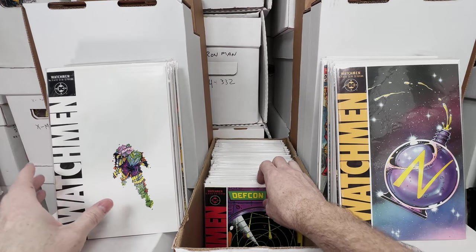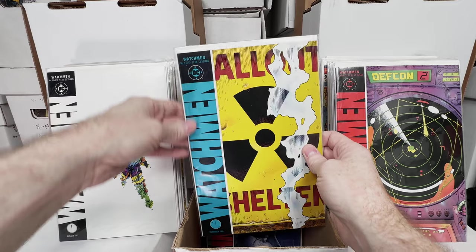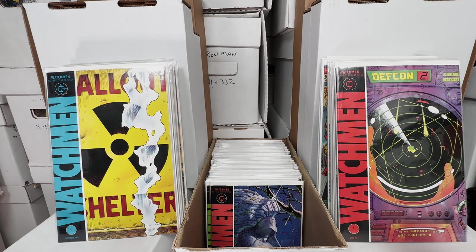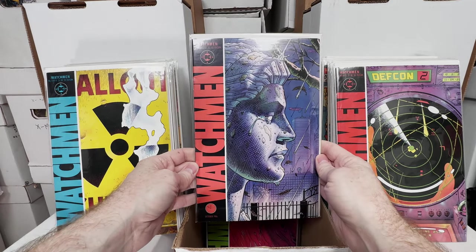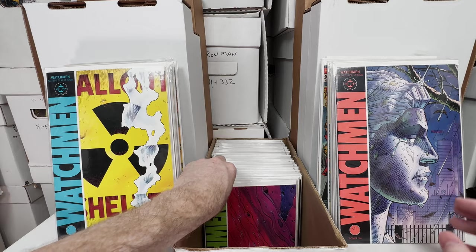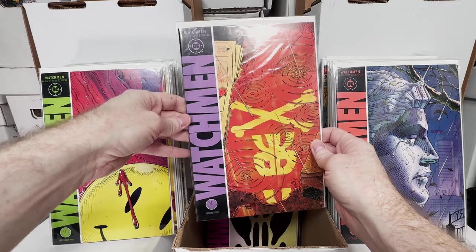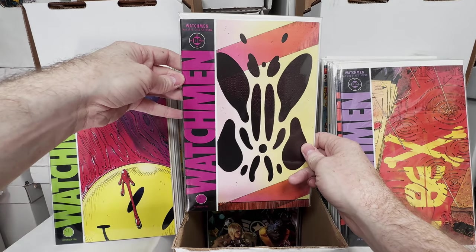Watchmen number 9, number 11, number 10 — these are not in order, but I should have the full set. Watchmen number 3. Over the years every once in a while I just dig through the boxes and pull stuff out, enjoy it, and they get a little shuffled around. Number 2, and there's number 1 — number 1 is the one with the bigger value. Watchmen number 5 and number 6.